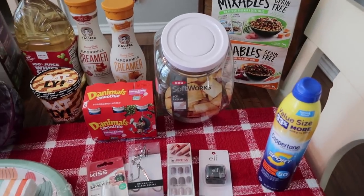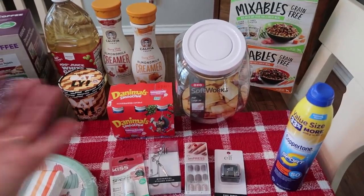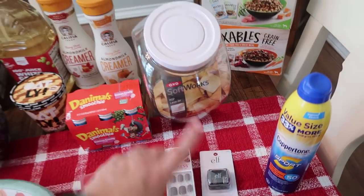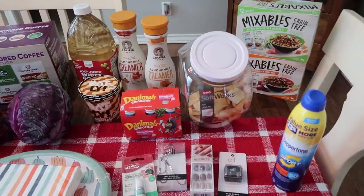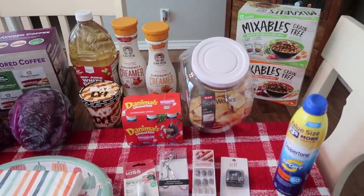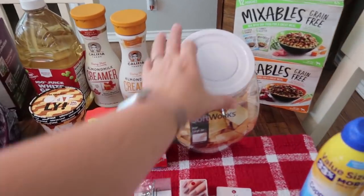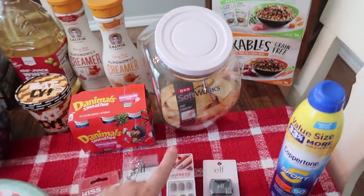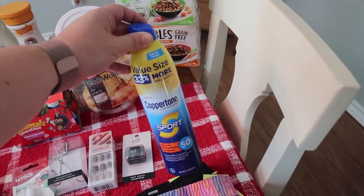I've been looking for a great deal on OXO candy or cookie jars and haven't found one, so I ended up paying full price — I think it was $19.99, which is a lot. But I have several of these in my pantry and I love them. I feel like it keeps food fresh for so long — crackers, cereal, things you open that will get stale. So I'm hoping it does great for cookies because we love having fresh baked cookies in the house.